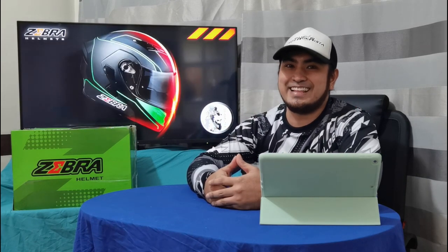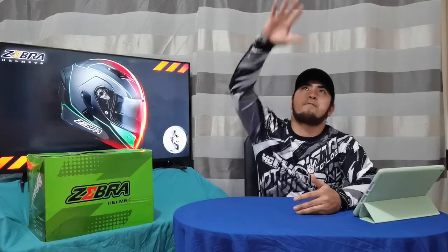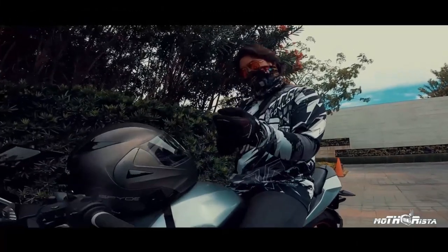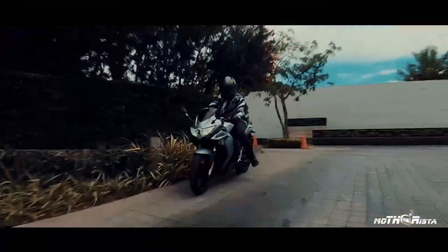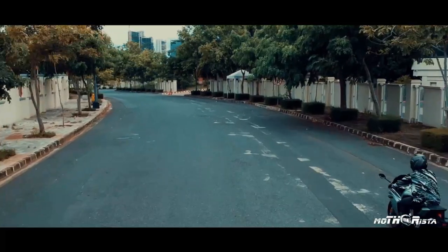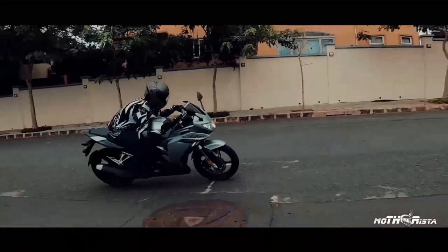Pero bago natin simulan tong video na to, ipasok muna natin ang malupit na intro. Zebra Helmet — alam ko kung anong iniisip nyo. Registered ba yan? May DOT ba yan? May ICC ba yan?